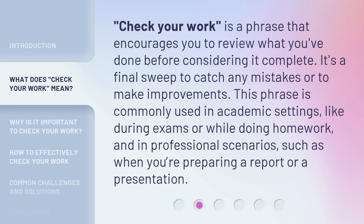Check your work is a phrase that encourages you to review what you've done before considering it complete. It's a final sweep to catch any mistakes or to make improvements. This phrase is commonly used in academic settings, like during exams or while doing homework, and in professional scenarios, such as when you're preparing a report or a presentation.